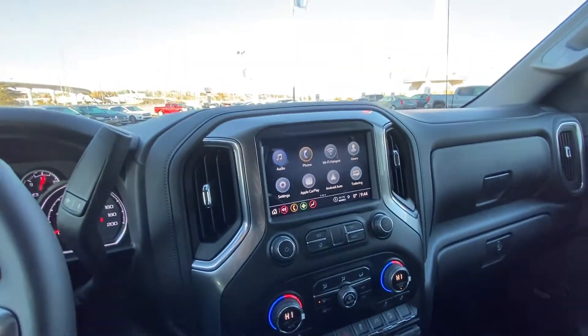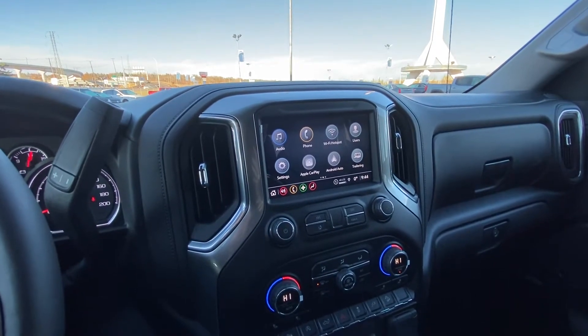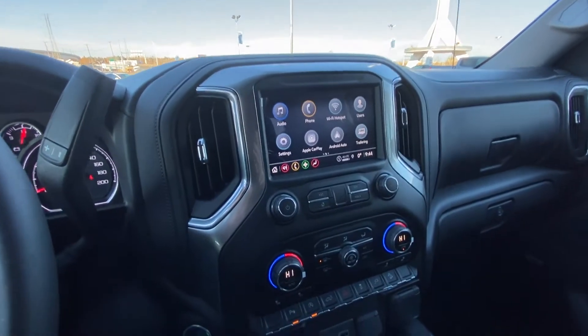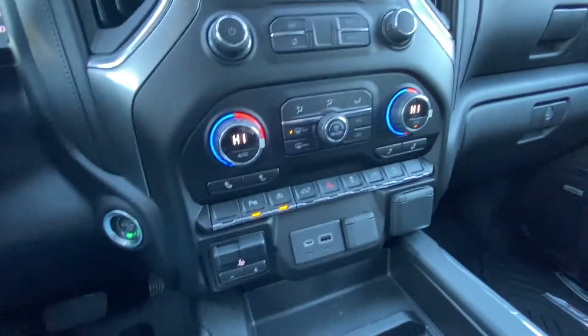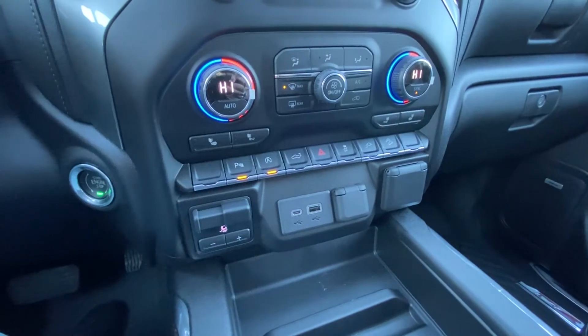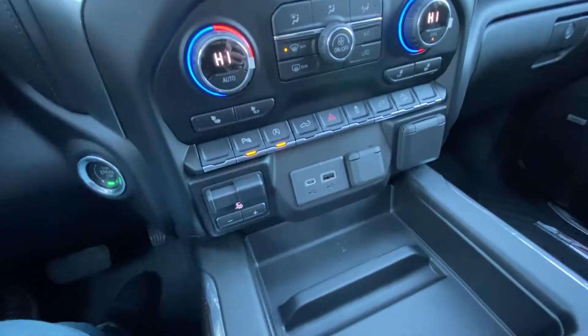We have an 8-inch touchscreen with OnStar Navigation, Apple CarPlay, Android Auto, as well as your Wi-Fi hotspot, all piloted through there. Dual zone climate control with heated front seats. Parking sensors on the front and rear. We have our integrated trailer braking system, as well as USB ports and lots of storage up front.